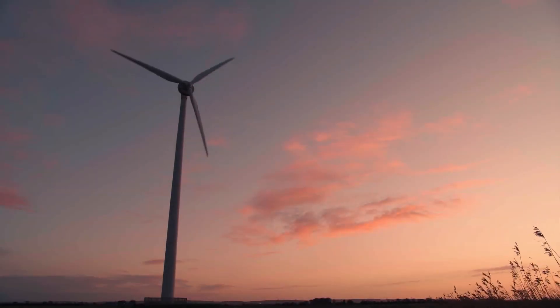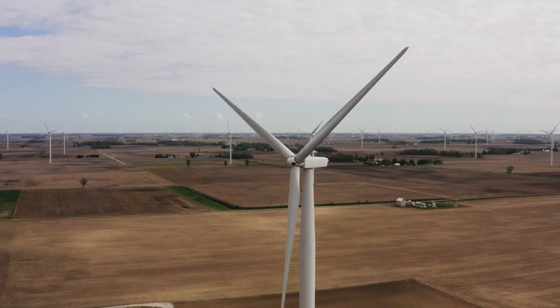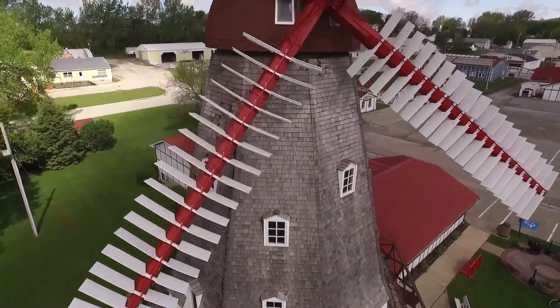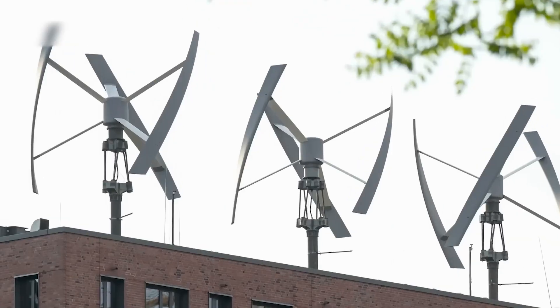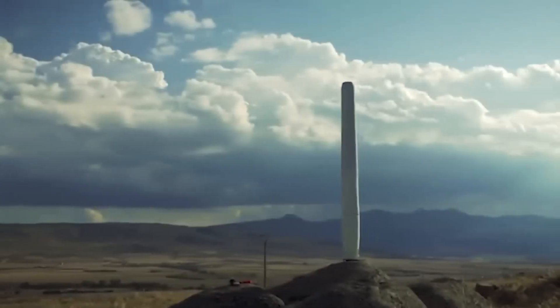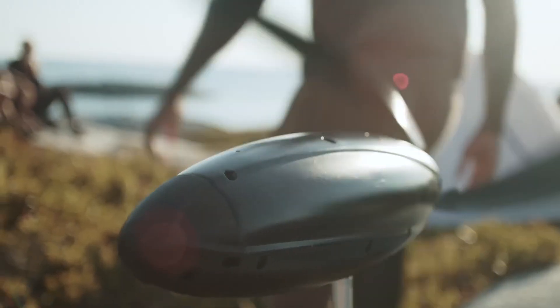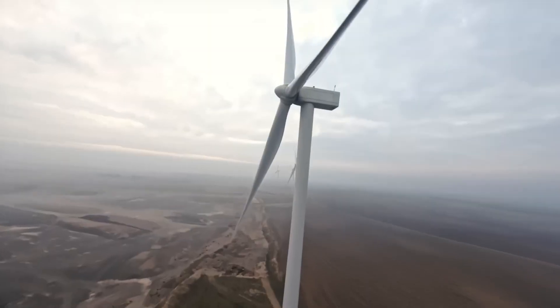Wind turbines have been around for decades, but the latest generation of wind turbines is set to change everything. You've probably seen those giant, traditional wind turbines dotting the landscape, but did you know there's a whole world of innovative, unseen wind turbines out there? From TULIP-like vertical wind vibrators to portable microturbines for your camping trips, we're about to take you on an exciting journey into the future of wind power.